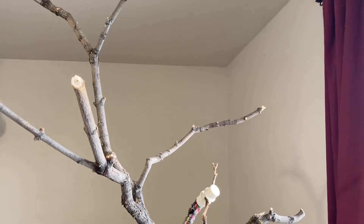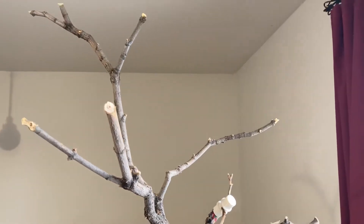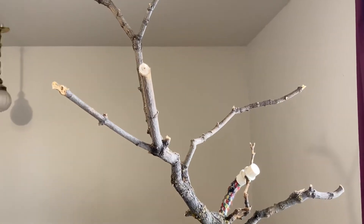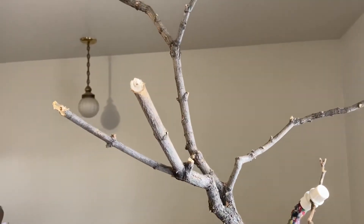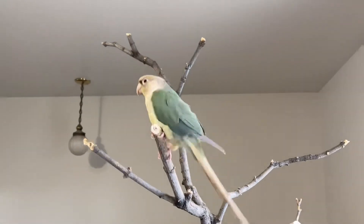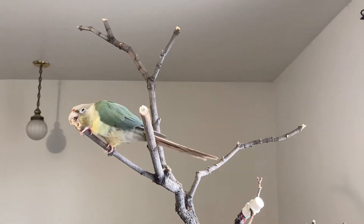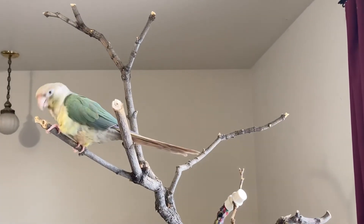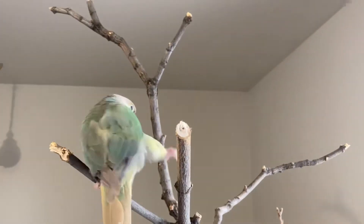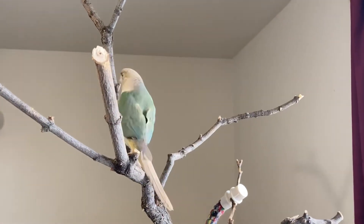There are a few concerns when going out and picking a tree branch from your backyard or your local woods or wherever you find your best trees. One of them is you may get unwanted guests come in with that tree branch. I recommend that you let it be outside in the hot sun or in the cold winter. In our case, we had it in the cold, and all the bugs have kind of migrated away from it. We haven't had any problems with any unwanted pests, which works out great.